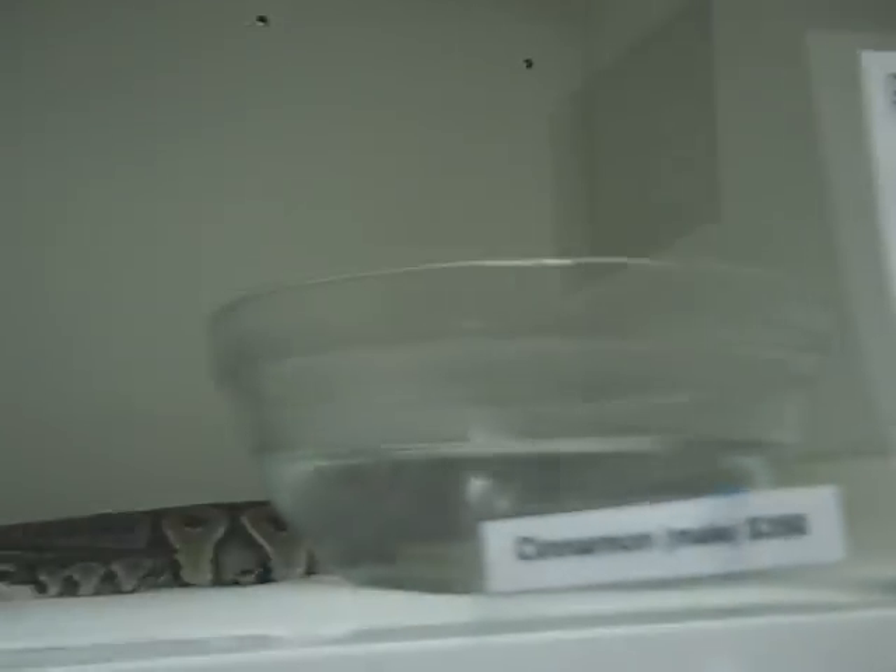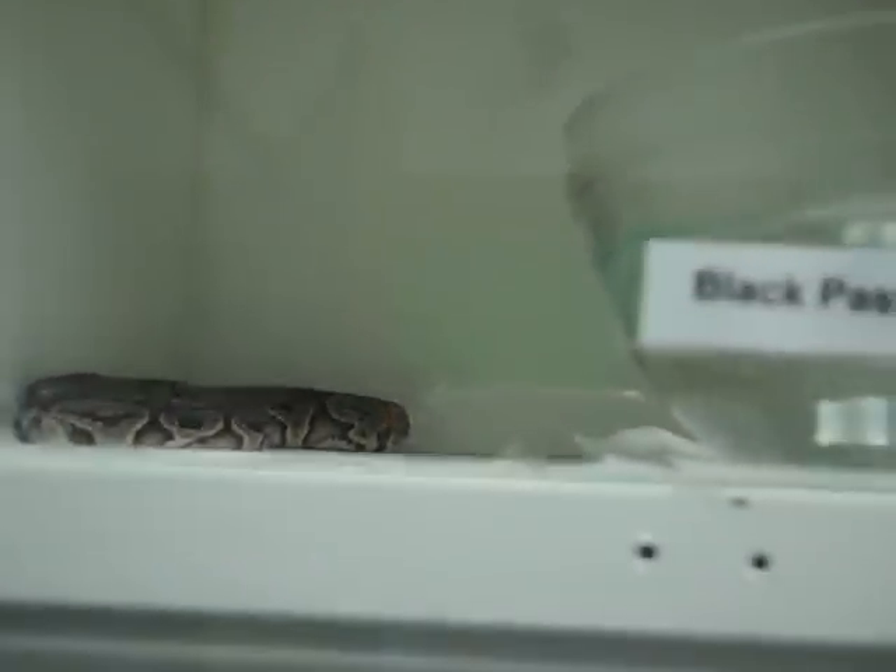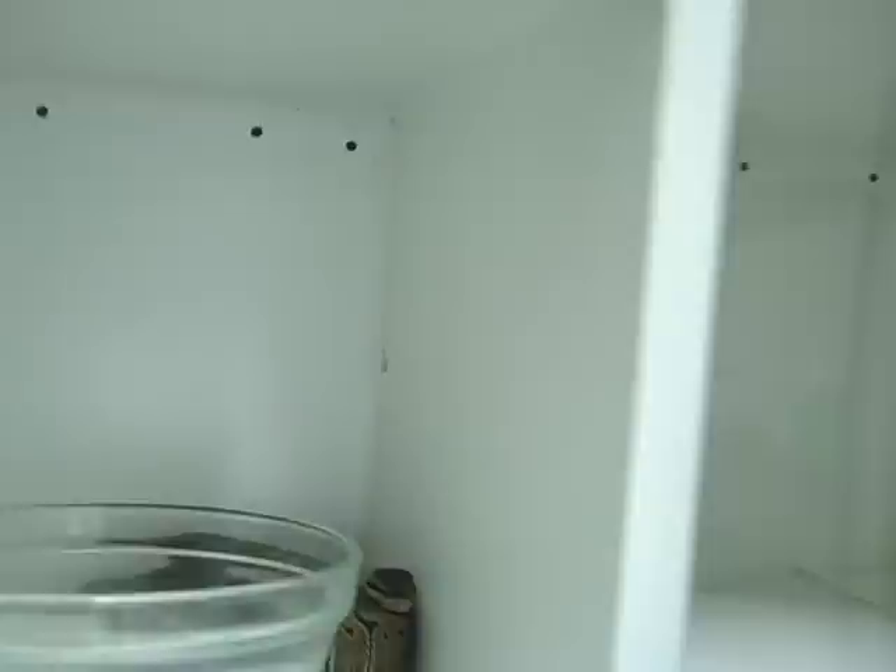We have a pure Venezuelan red tail, a cinnamon ball python, normal ball python, black pastel ball python, and a pinstripe ball python. He's gorgeous.